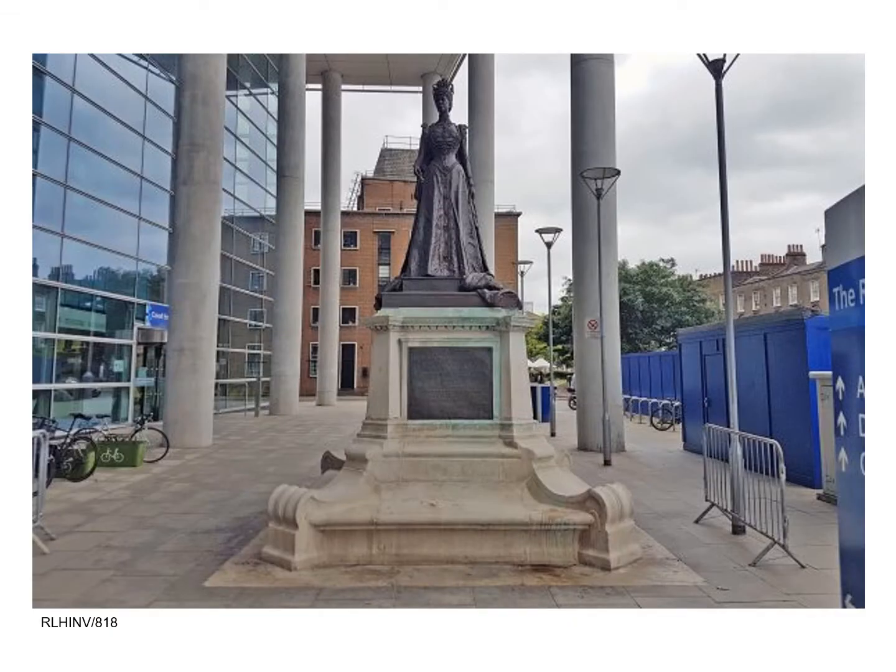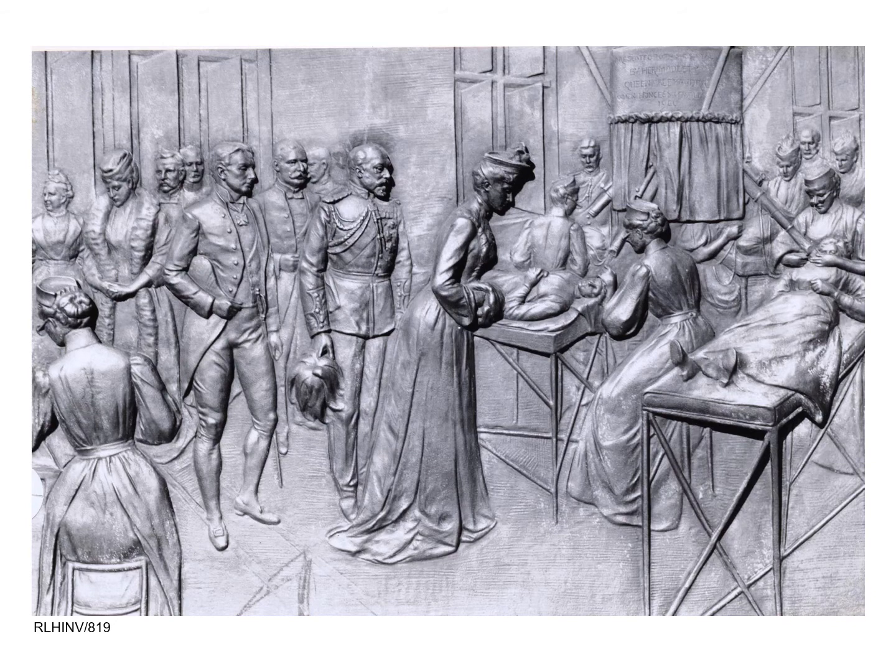The statue of Queen Alexandra which stands outside the Royal London Hospital holds a clue to a remarkable chapter in the hospital's history. On the base of the statue, which was designed by George Edward Wade in 1907, is a bronze bas-relief depicting Alexandra and her husband King Edward VII visiting the London Hospital in 1903. The royal couple are watching a nurse carrying out a procedure underneath an elaborate piece of equipment, the first of its kind in Britain at the time.